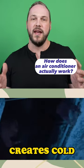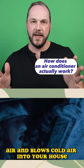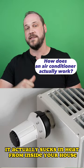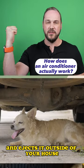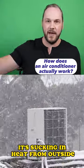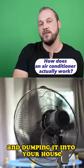A lot of people think that an air conditioner creates cold air and blows cold air into your house. Actually, it sucks in heat from inside your house and ejects it outside. All a heat pump is, is that process running in reverse — it's sucking in heat from outside and dumping it into your house.